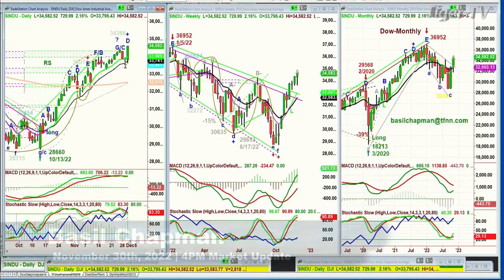The Dow is up 729 at 34,582, having held the 14-period moving average — you can see that black line on the daily chart. It spirals up sharply because the market loved what the Fed said.